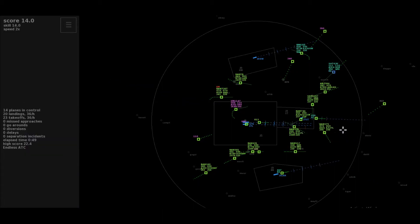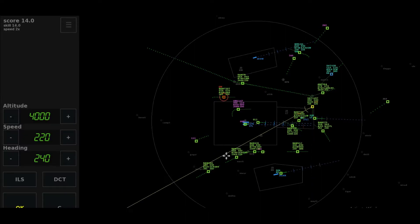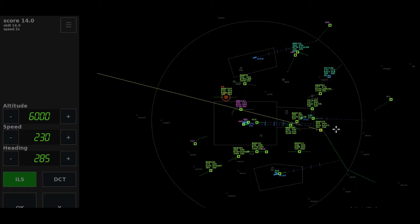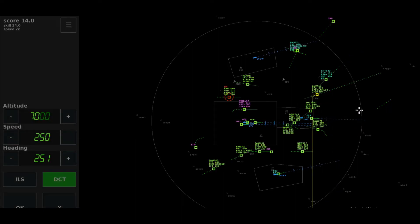Direct to Maxit, climb to flight level 140, Virgin 7-1-2. Heading 285, cleared to intercept the localizer of runway 27 left, Speedbird 275. Left 285, descend to altitude 6,000 feet, cleared to intercept the localizer of runway 27 left, Speedbird 275. Descend 4,000 feet, Shuttle 1457. Heading 240, cleared ILS runway 27 right, Shuttle 1457.